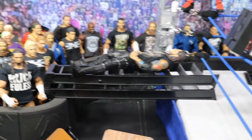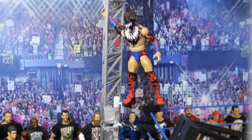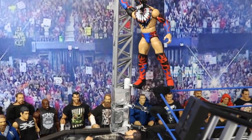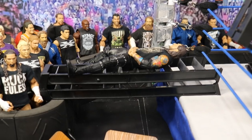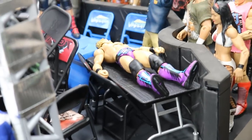Right beyond we have Baron Corbin on a ladder strung from the ring to the barricade, and it looks like he is about to get a Coup de Grâce from the Demon Finn Bálor coming off the turnbuckle. He's holding on to that scaffolding so that he will not slip, and he's about to hit a Coup de Grâce on Baron Corbin — taking out Trash Corbin right there.